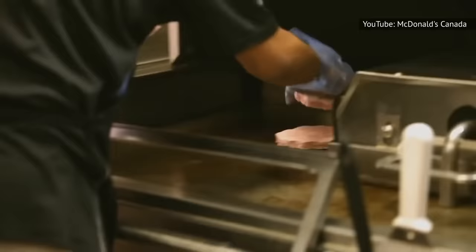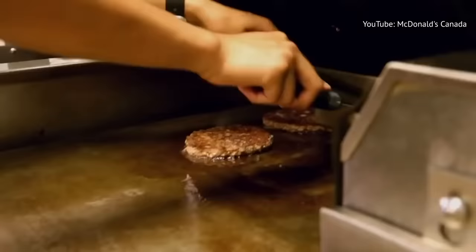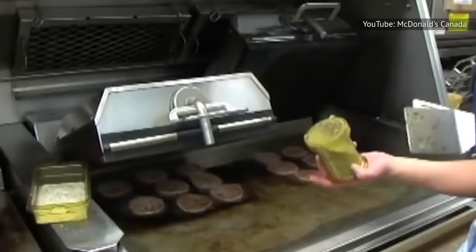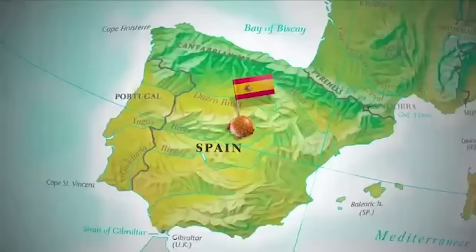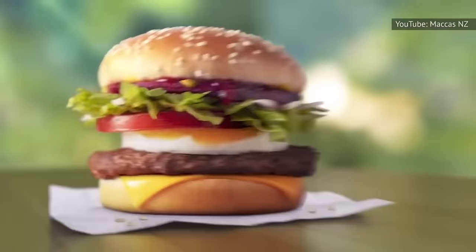McDonald's really prides itself on the fact that their burgers — both fresh and frozen alike — are made with beef, salt, pepper, and absolutely nothing else. Seasonings aren't added until the burgers reach their local grills, where cooks add salt and pepper as the patties are grilled to order. Interestingly, there's some leeway in how McDonald's restaurants season their signature burgers — they actually adjust the seasoning based on the country the burgers are being served in, because some countries prefer their burgers a little more on the salty side. American customers have a tendency to like their fast food on the salty side, with one order of McDonald's chicken nuggets in the United States containing 1.5 grams of salt, compared with only 0.6 grams in the UK.